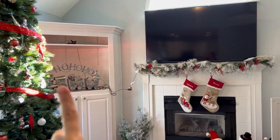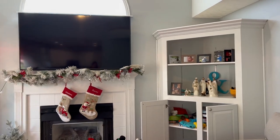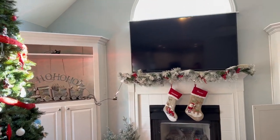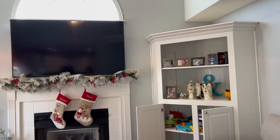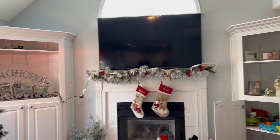We're still trying to figure out what to put in the cabinets on either side. Right now I just have Christmas stuff and pictures, but I don't know — the Christmas stuff will go away after December, and I'm not sure I like all the pictures up there. So we're still figuring that out.